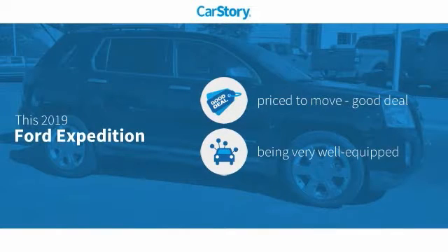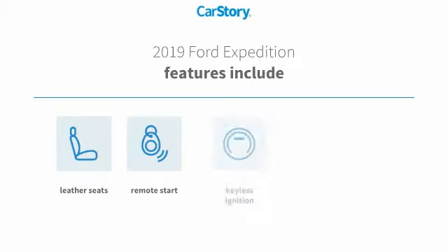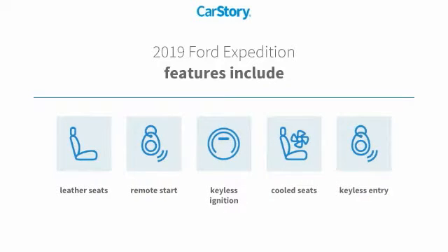CarStory research indicates this vehicle as being priced below the average market price. Loaded with features, including keyless entry, remote start, keyless ignition, leather seats, and cooled seats.